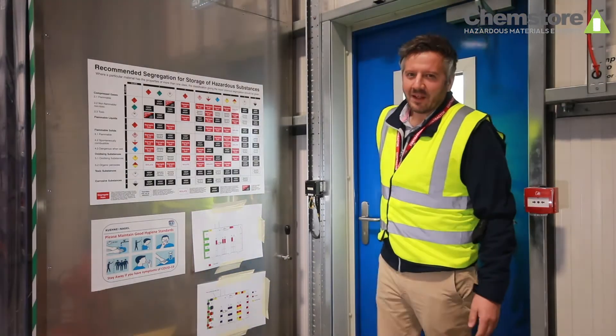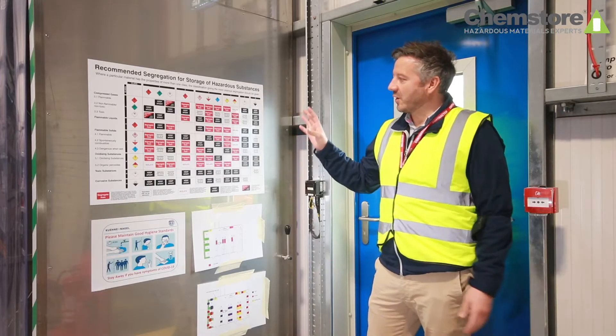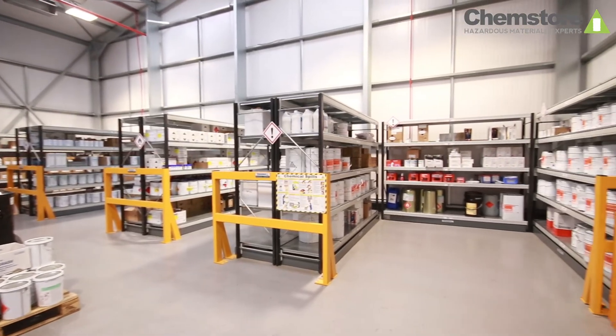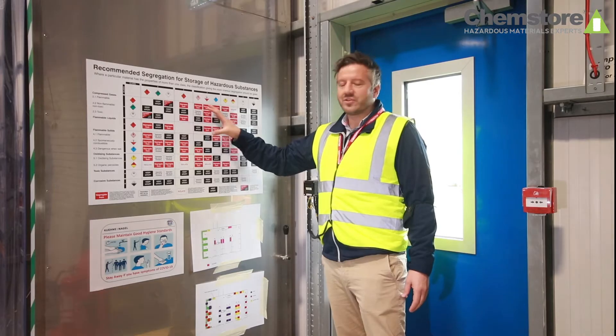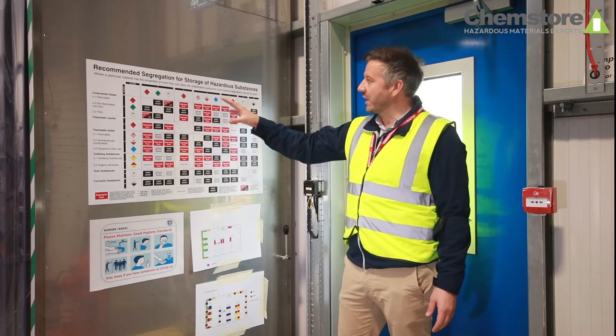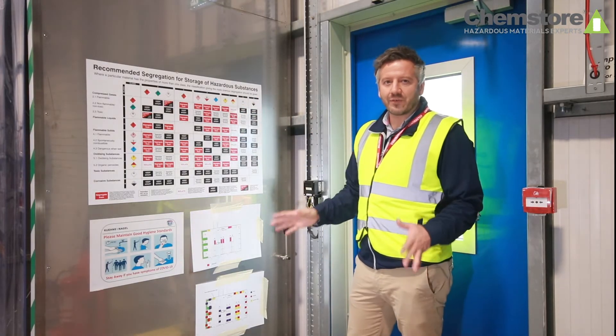The first thing we consider when designing a chemical storage warehouse is what type of chemicals are to be stored and how to segregate them properly from each other. We refer to the HSG 71 guidance for the segregation of storage of hazardous substances, which is on the wall here, and this is the basis for our design.